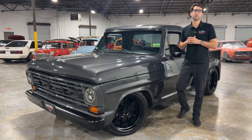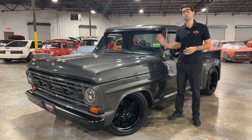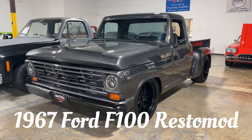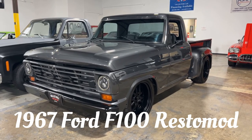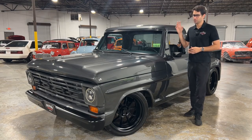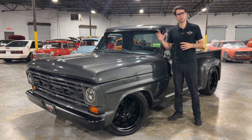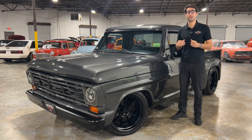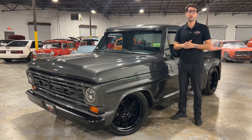What is up guys? Justin here with Collectible Motor Car of Atlanta. Today I've got a very special classic truck for you. Here we have a 1967 Ford F100 Restomod. This truck has been turned into a pro street, pro touring style of truck and it has tons of upgrades — I'm going to do everything I can to name most of them in this video for you guys.